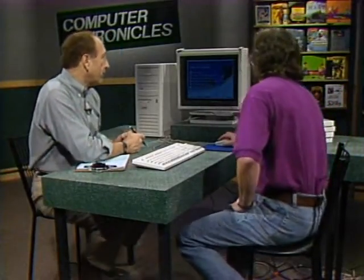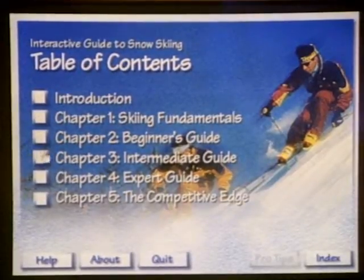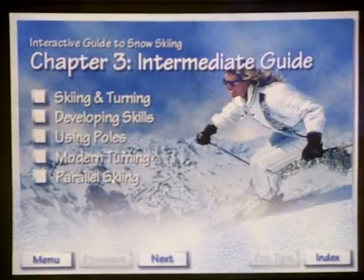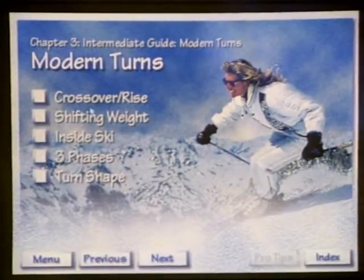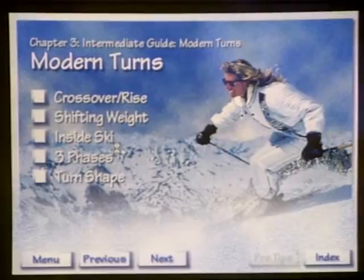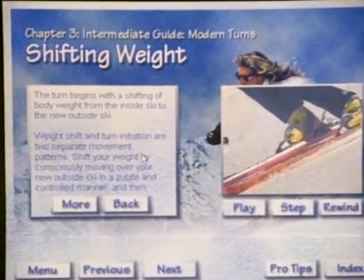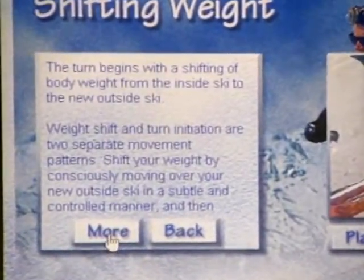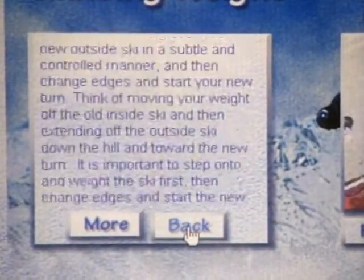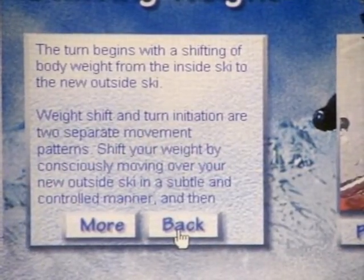So we've got the skiing program up. I can pick that I'm an intermediate and go to Chapter 3. Here you have a list of topics — let's say turns. We'll go to modern turns. We've actually taken the turn, which happens in a few seconds, and broken it down to each element in the step-by-step process. When you take the lesson, you have on the left a text box that introduces you to the lesson and tells you what we're going to cover.